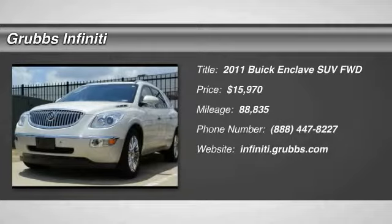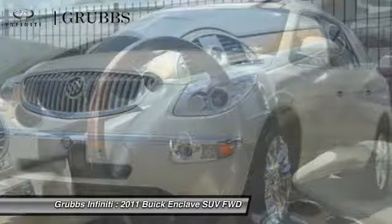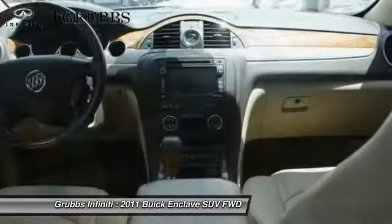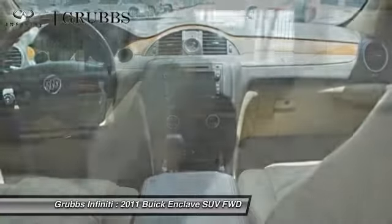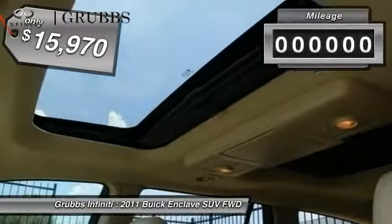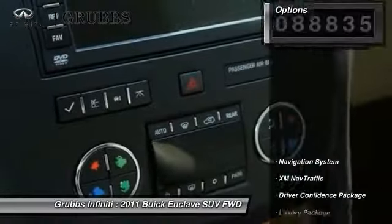Take a ride in a 2011 Enclave. The Enclave offers three rows of seats, standard, with seating for up to eight passengers. Not only is it roomy and stylish, but beautiful. They really did their homework on this vehicle. They did not cut any corners, and it is priced below $20,000. This vehicle has less than 90,000 miles.